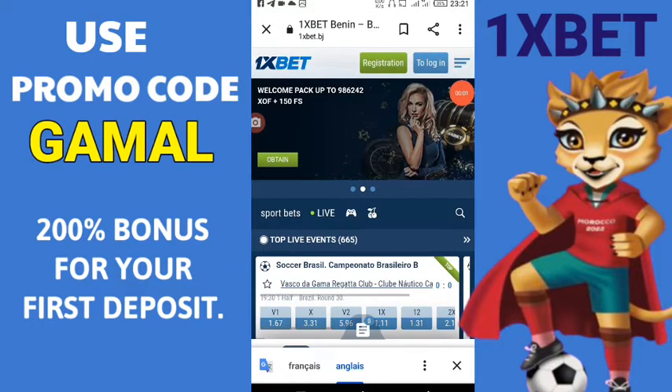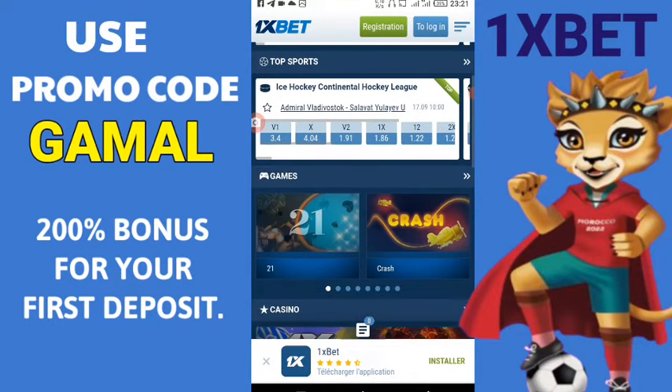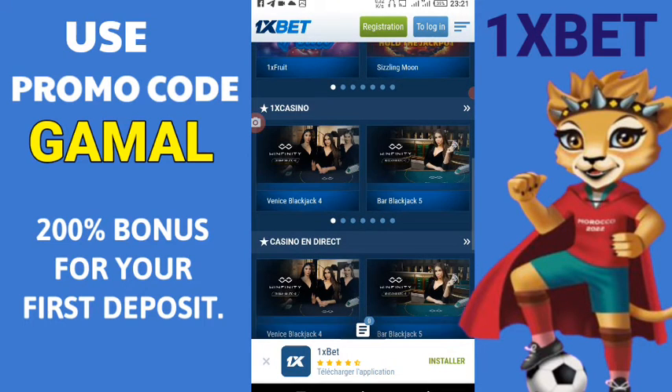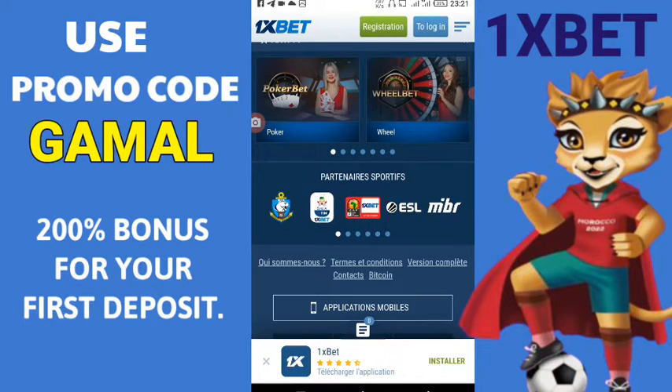Hi and welcome to our channel. In this video we would like you to know all the important aspects of the expatriate bookmaker, 1xbet. Use the link below to visit the betting site which gives you 100% deposit. You can also use the promotional code gamal for an extra 100%, which means 200% in total in your bonus account.